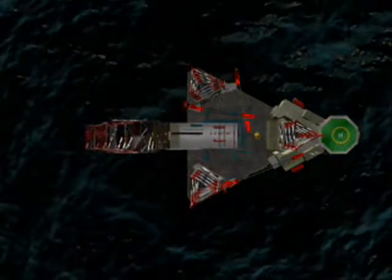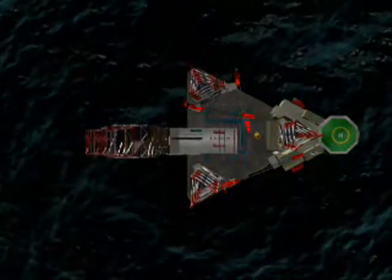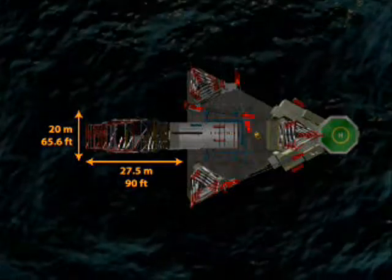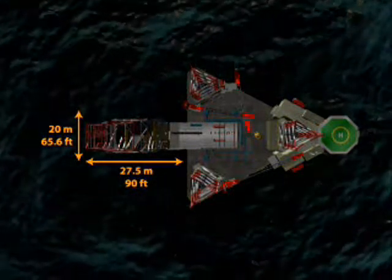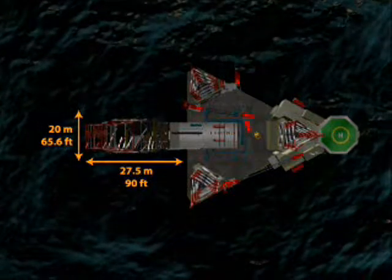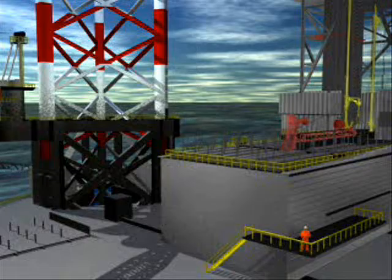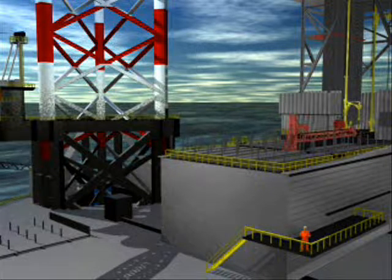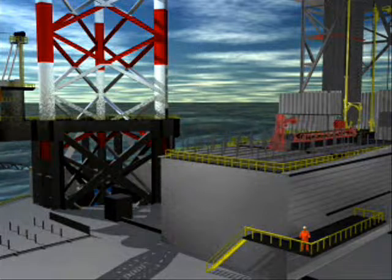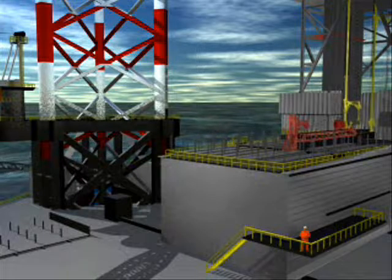The new jackups have a cantilever drilling envelope of 90 feet by 66 feet. Unlike other jackups, the complete cantilever section moves as one unit. The moving of the cantilever is possible with load on the cantilever and with tubulars racked back in the derrick. An additional advantage of having the box cantilever and drilling related equipment inside the box is the creation of increased deck space. The available deck space is more than double that of existing harsh environment rigs.